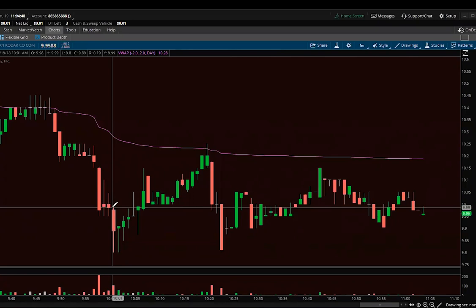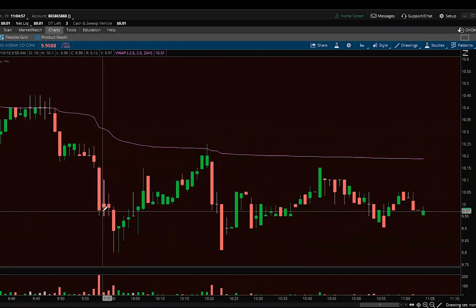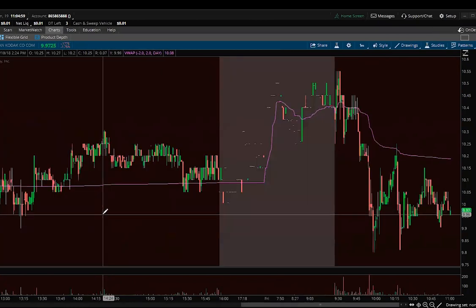You can see the down moves relative to the other volume — there's more volume in the down moves than in the up moves. So I think $9.85 is a little bit of a level from the other day. I'll sort of see what happens here — that's what I was thinking about Kodak.